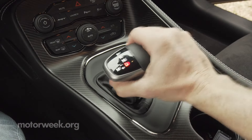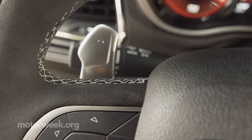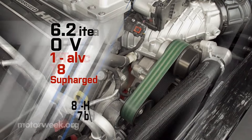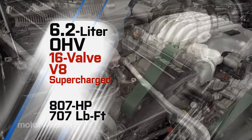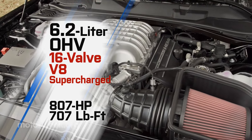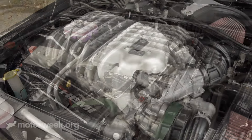Available exclusively with Dodge's TorqueFlite 8-speed automatic means at least you don't have to worry about shifting gears. It's doubtful the original Ghost's mystery pilot ever had to deal with 807 horsepower, but we're sure he would have managed just fine. That's 10 more than the Red-Eye widebody it's based on, all coming from that infamous high-output version of the Hemi Hellcat supercharged 6.2-liter V8.